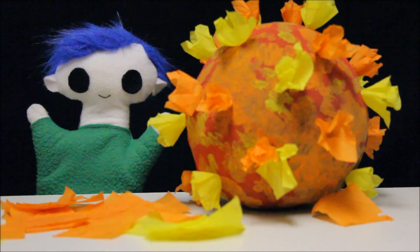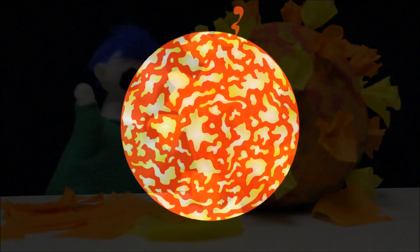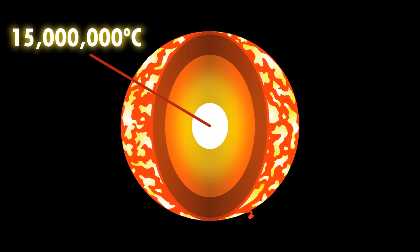Would you like to learn about the sun? The sun is a great big ball of superheated gases. The hottest part of the sun is the core — it's around 15 million degrees Celsius.